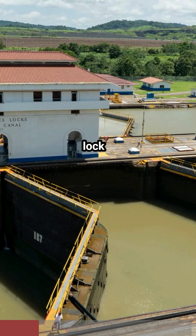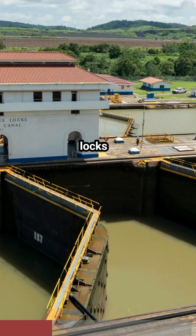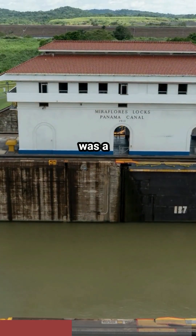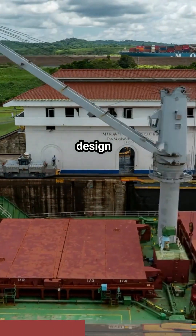The Panama Canal's lock system was an engineering innovation at the time of its construction. The locks raised ships 85 feet above sea level, allowing them to traverse the continental divide. This system was a significant engineering feat, requiring innovative solutions to design and construct.